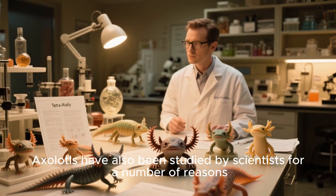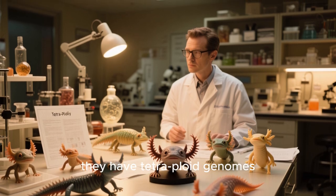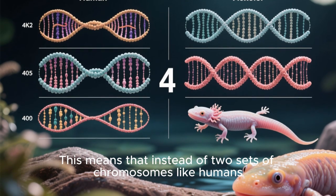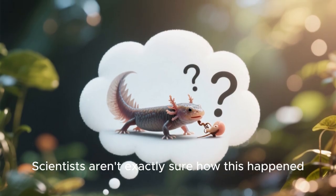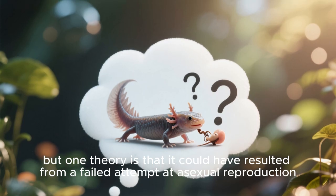Axolotls have also been studied by scientists for a number of reasons. For example, they have tetraploid genomes. This means that instead of two sets of chromosomes like humans, they have four. Scientists aren't exactly sure how this happened, but one theory is that it could have resulted from a failed attempt at asexual reproduction.